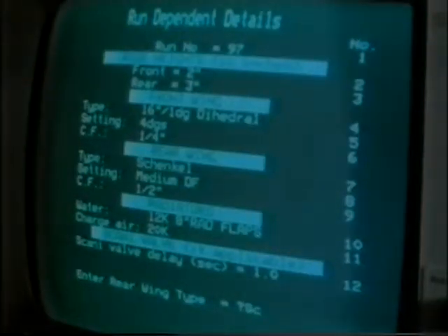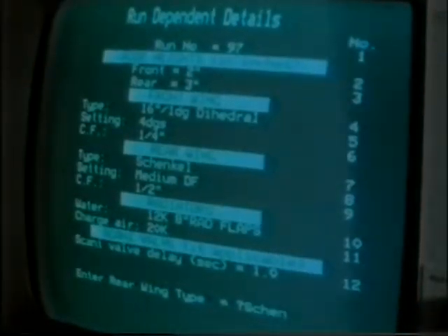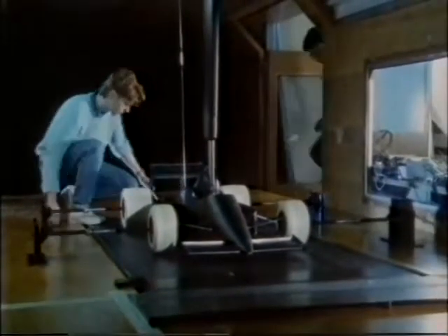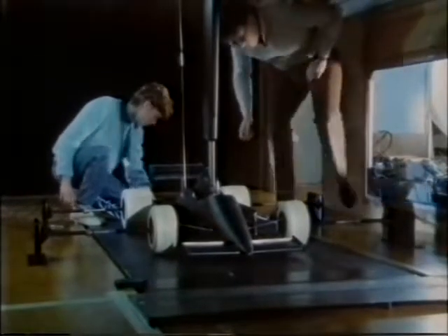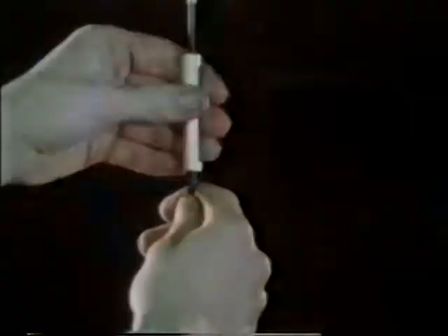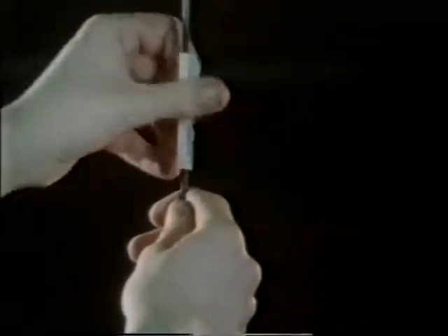All Formula One aerodynamicists are locked in an endless quest for more downforce. Downforce is aerodynamic pressure on the car — it produces extra grip. Before sliding skirts were banned in 1980, this grip was achieved with undercar suction, or ground effect.